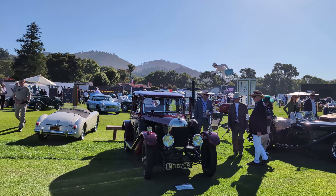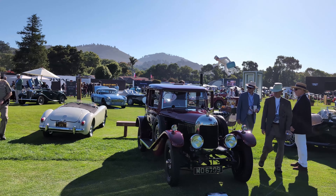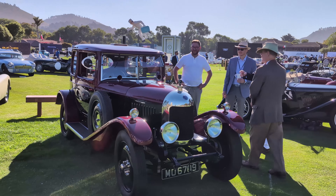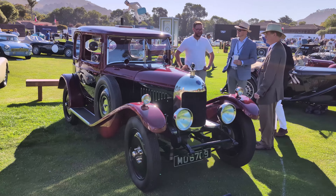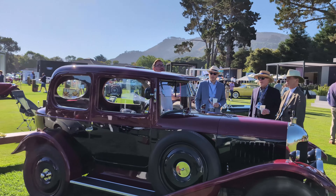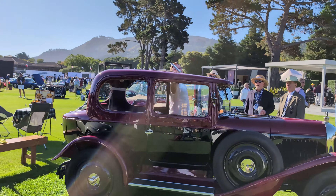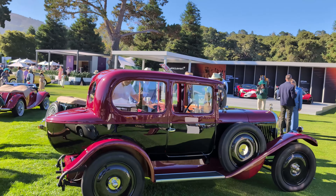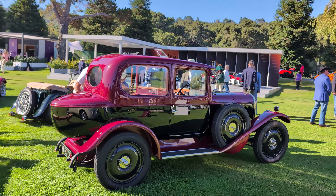It's MG100 here at the Quail and I want to show you two cars that I've picked out that I really love. One is this 1925 Morris MG Bullnose — it's something that we just don't see here in North America, one of these really early MGs. I really like this one because it has this kind of boat-tail saloon design. It's very unique — I've never seen it before.